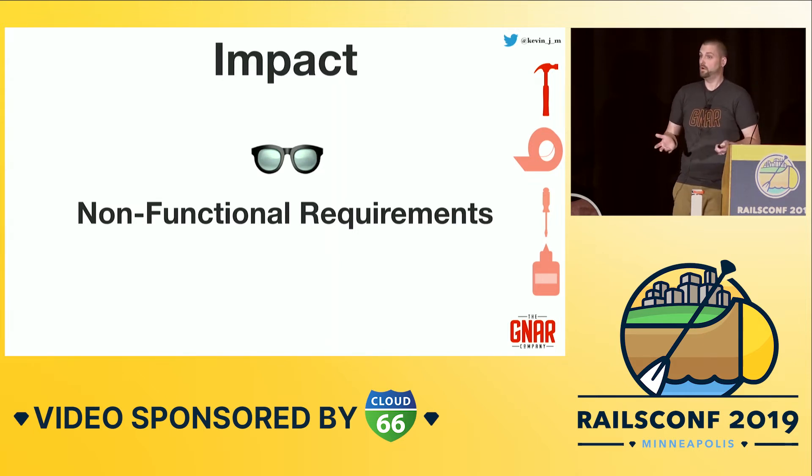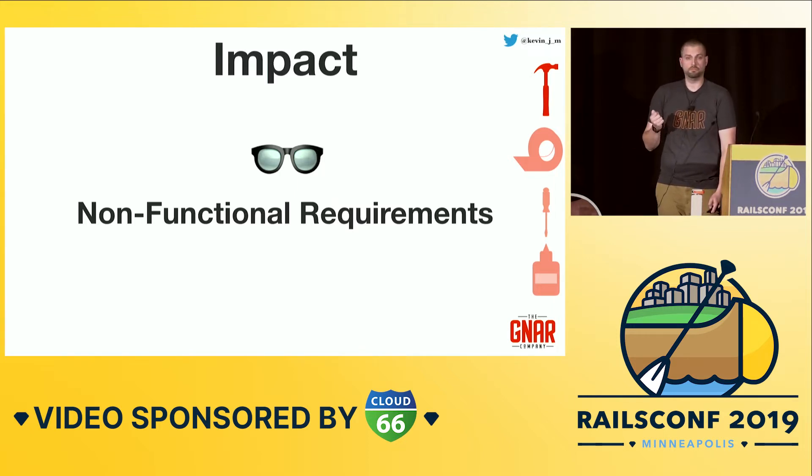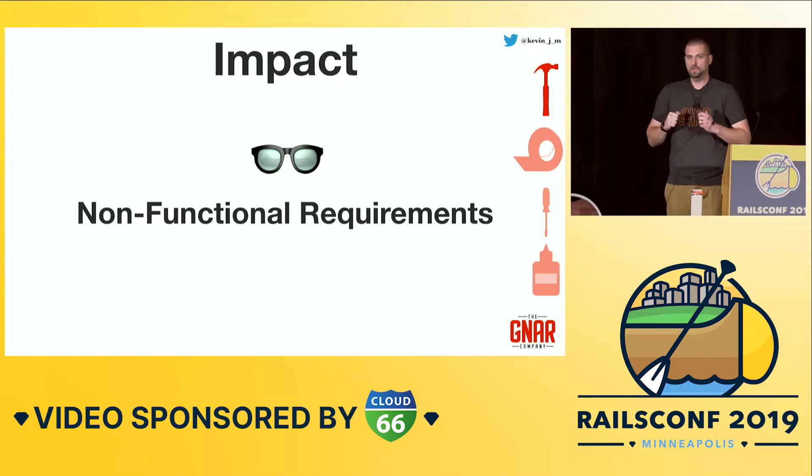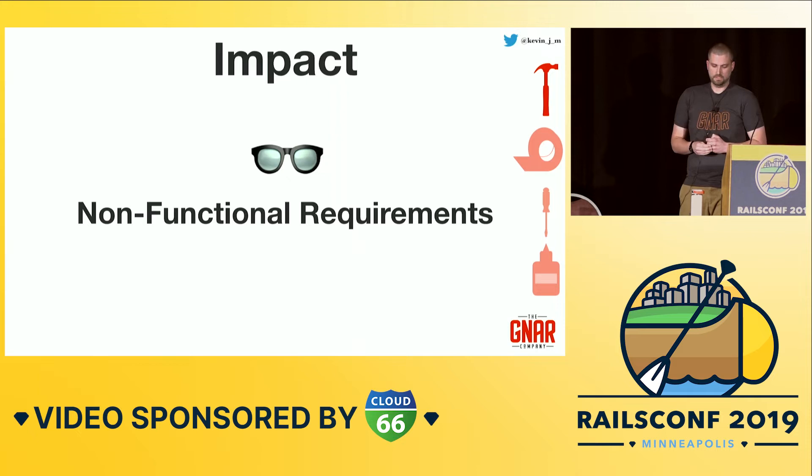Lastly with impact, consider what sort of non-functional requirements may be associated with this work. One example is performance — if one thing ends up being more performant than the other, that can help sway your decision. Accessibility is another incredibly important non-functional requirement. We want to make sure we're writing systems that the most of us can use. I'm going to draw a hard line here: if you have two alternatives and one is more accessible, just pick that one. If there are trade-offs, find other ways to mitigate them.